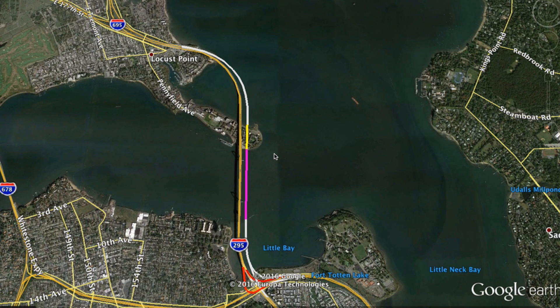Hey guys, this webview is about — you guessed it — a bridge. In particular, this is the Throgs Neck Bridge, connecting Bronx County and Queens County, specifically Throgs Neck and Bay Terrace in eastern New York City, in the boroughs of the Bronx and Queens.